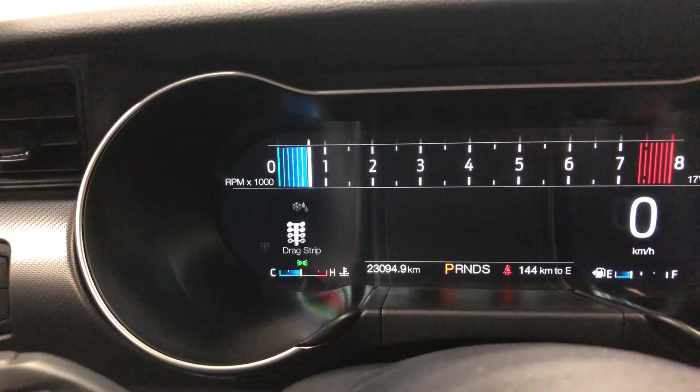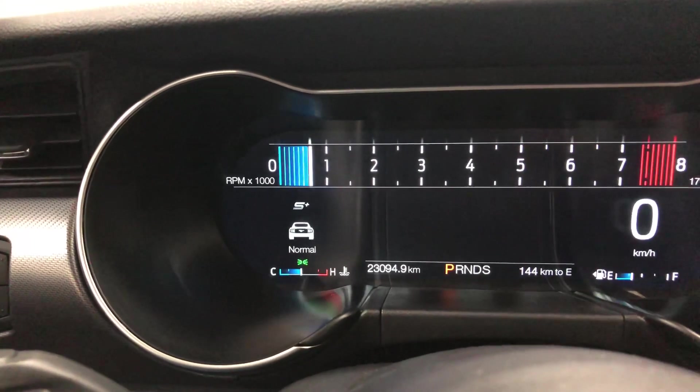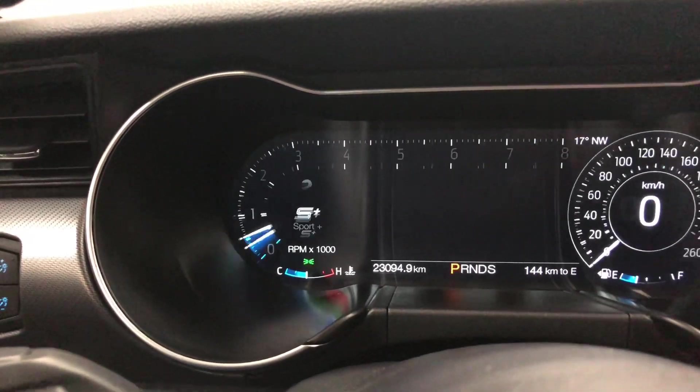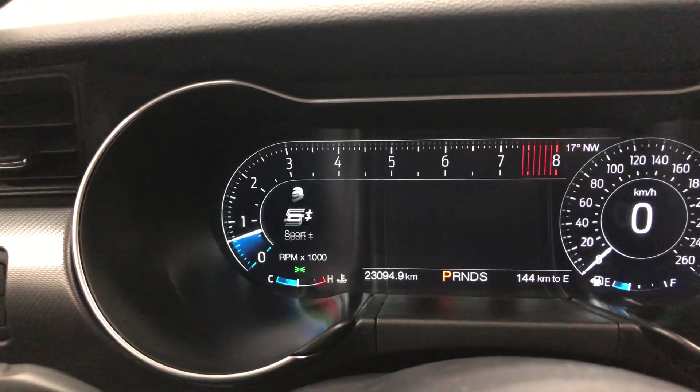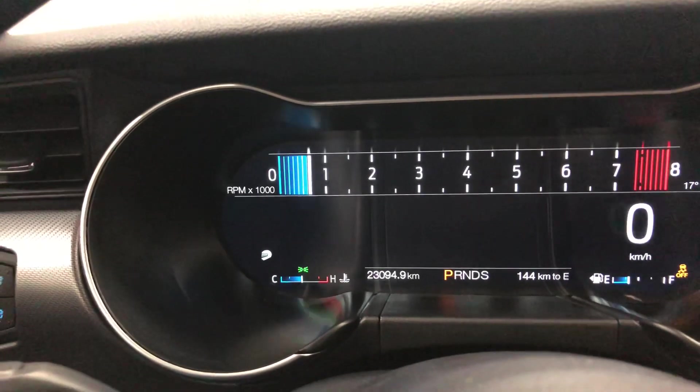Drag strip with a countdown light — wow, this is very cool. And then snow and wet, normal, and back to sport plus. Good-looking new dash — I love the new dash. It's very cool.